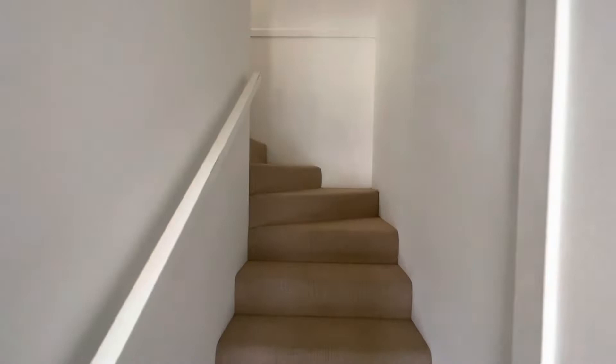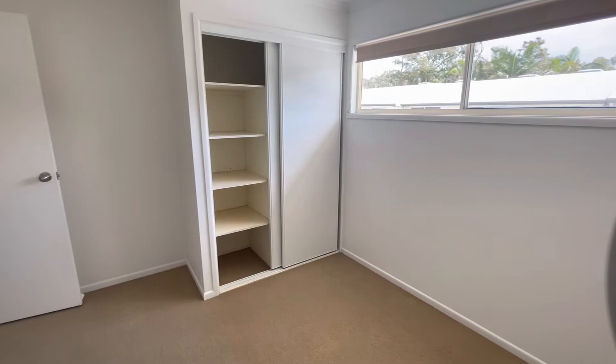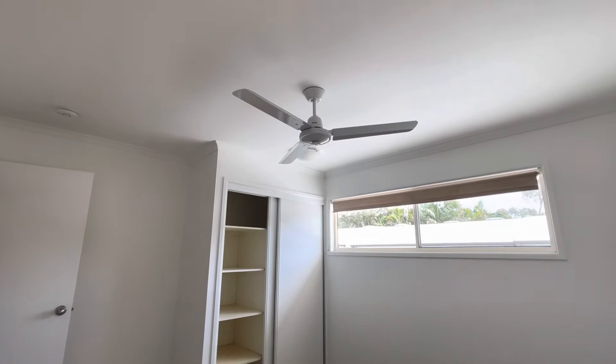Coming up the stairs — at the top of the stairs and to my right is bedroom number one. This is the smaller of the two bedrooms. We've got ceiling fans in here, a window with fly screens, and a built-in. It is quite a large bedroom.